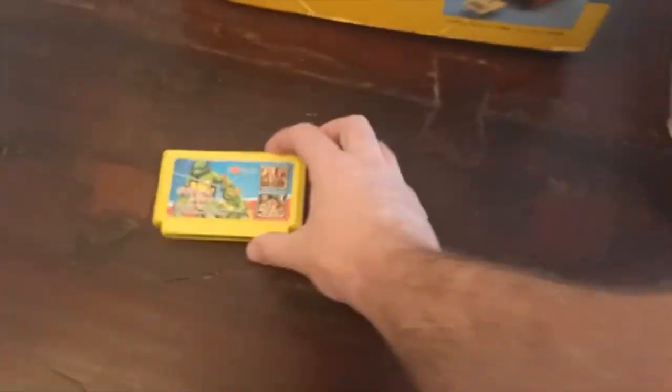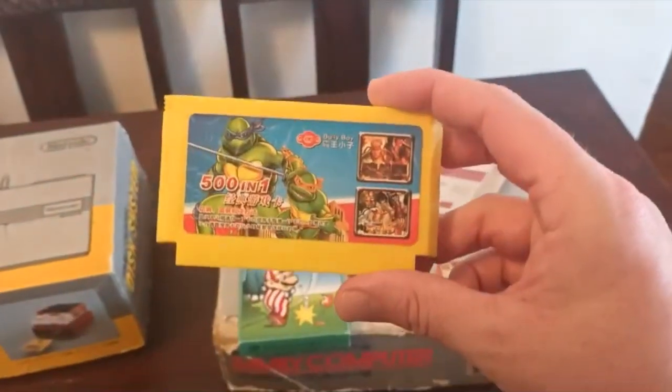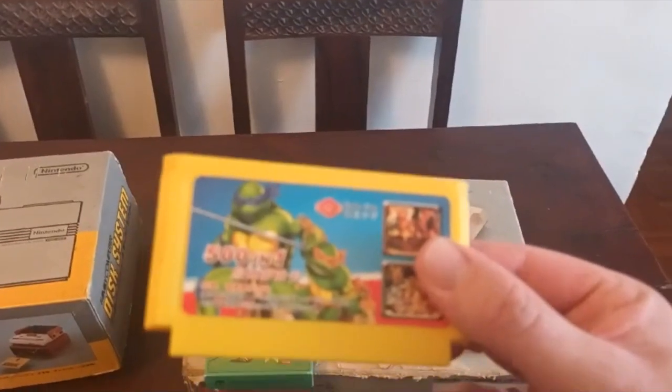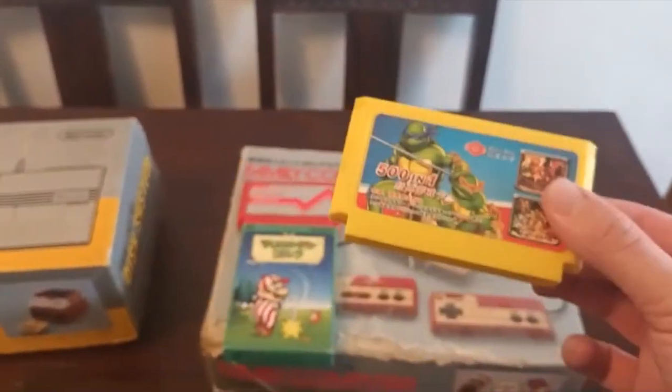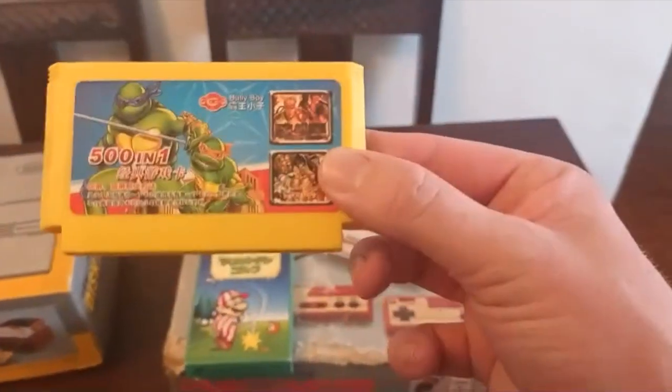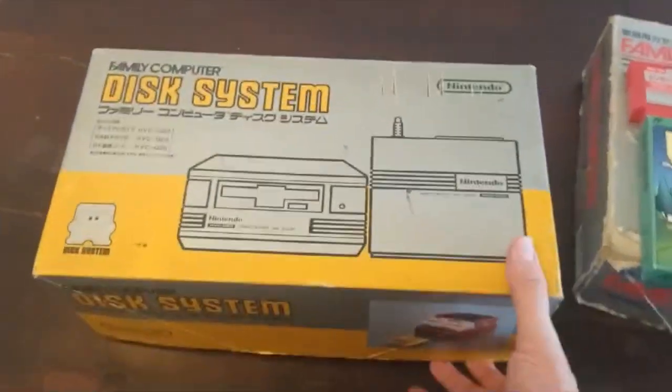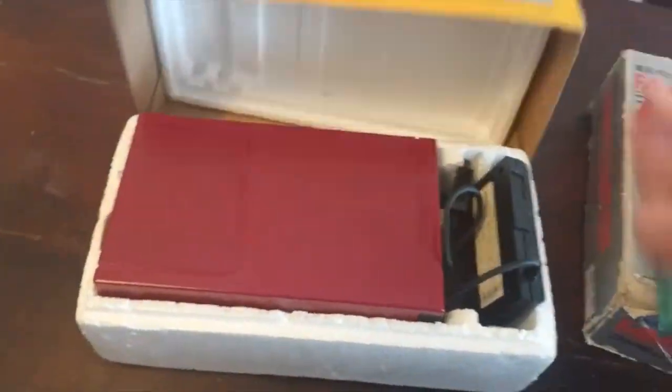Mario Open Golf. And then finally, just because it was about 50 bucks, it's basically an Everdrive for the Famicom - this thing is light as balls. But if you've seen my video on my twin system which plays Famicom and SNES games, you'll know that this actually does work. And then most recently I picked up a CIB Famicom disc system.